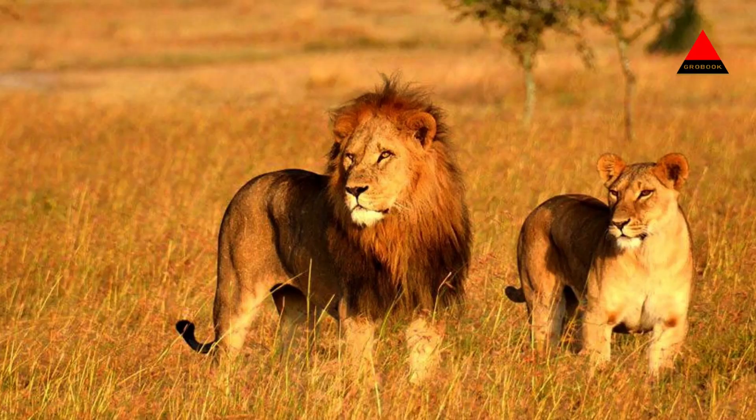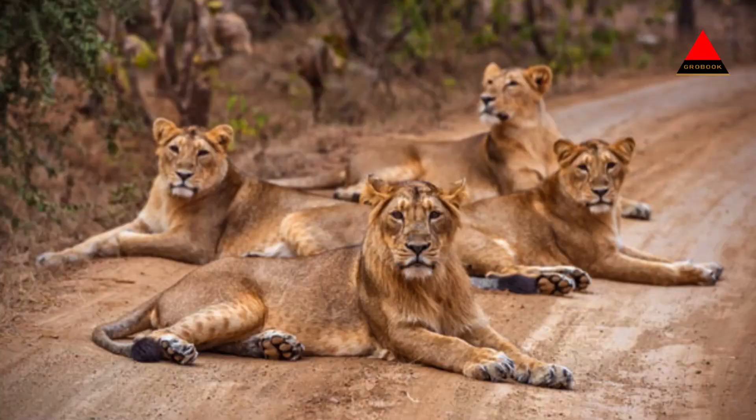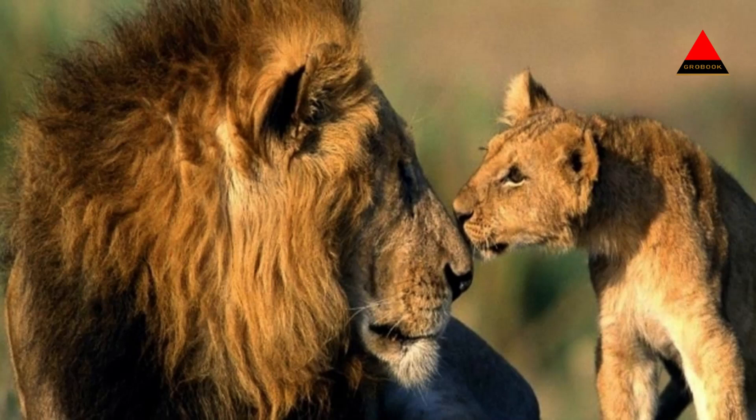Asiatic lions: Gir National Park is home to the critically endangered Asiatic lions, which are found only in this region. Visitors have the chance to spot these magnificent creatures up close during safari tours within the park. The park's lion population has been steadily increasing, making it a significant conservation success story.